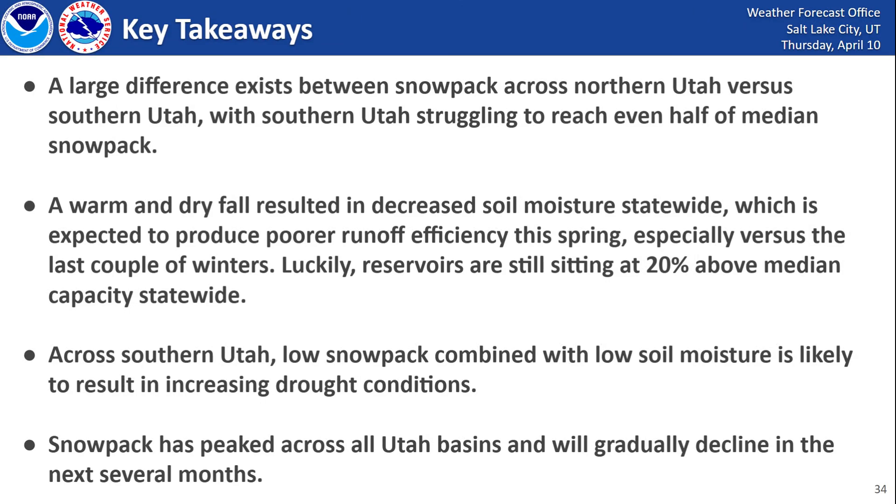Key takeaways: a large difference exists between snowpack across northern Utah versus southern Utah, with southern Utah struggling to reach even half of median snowpack. A warm and dry fall resulted in decreased soil moisture statewide, which is expected to produce poorer runoff efficiency as we continue throughout the spring, especially compared to the last couple of winters. However, the silver lining is that reservoirs are still sitting at 20% above median capacity statewide. Across southern Utah, low snowpack combined with low soil moisture is likely to result in increasing drought conditions. And snowpack has peaked across all Utah basins and will gradually decline over the next several months.